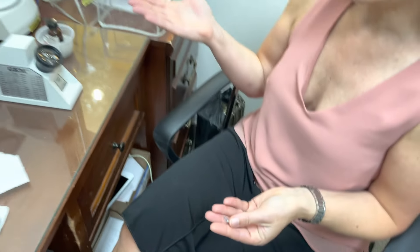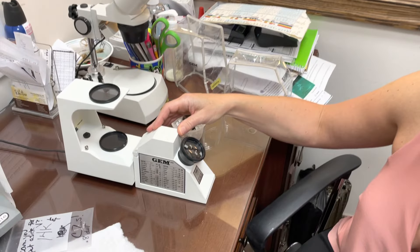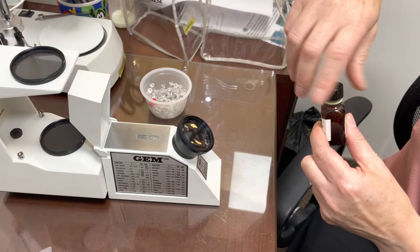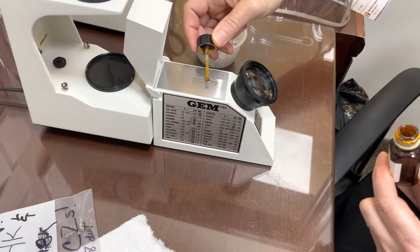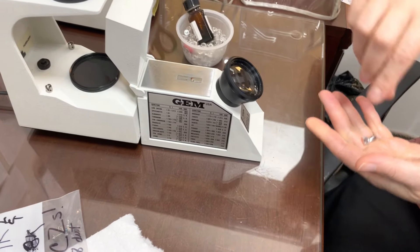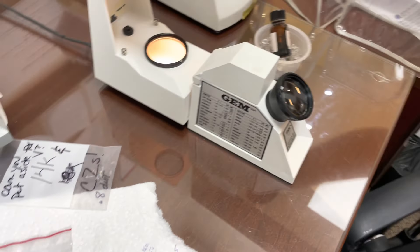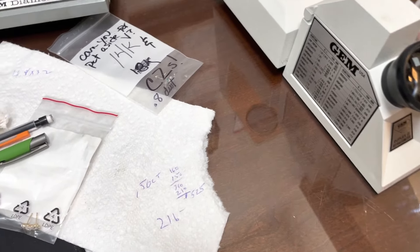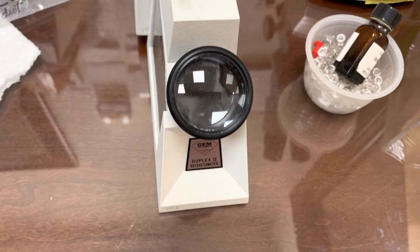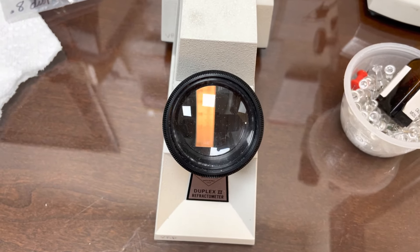This is how I test most of the stones. I use my refractometer and my polariscope. I need to add a little bit of liquid, put the stone in, turn on the light, and this is the way to read the RI in the refractometer.